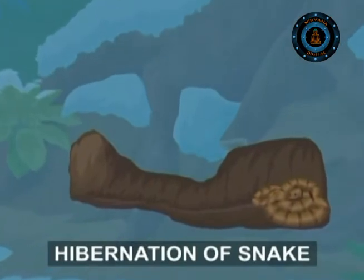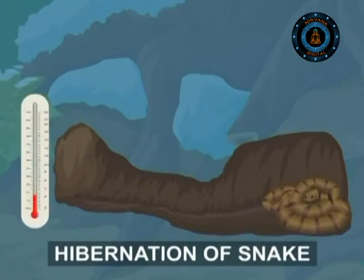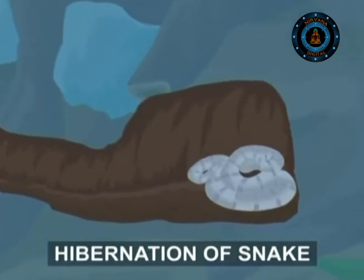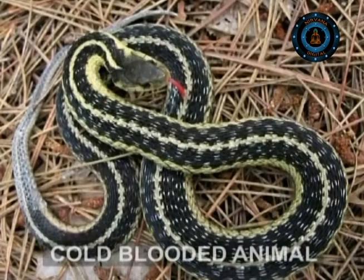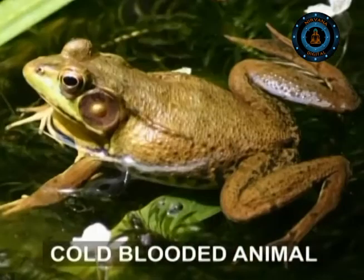Sometimes several garter snakes hibernate in a single den, huddled together in an effort to keep out the worst of the cold. Even then, if the temperature in the den drops below freezing point, the snake freezes too. This is usually fatal, but not always, since it can survive freezing for a few hours. Some cold-blooded animals have an anti-freeze chemical in their bodies that stops water from turning into ice.